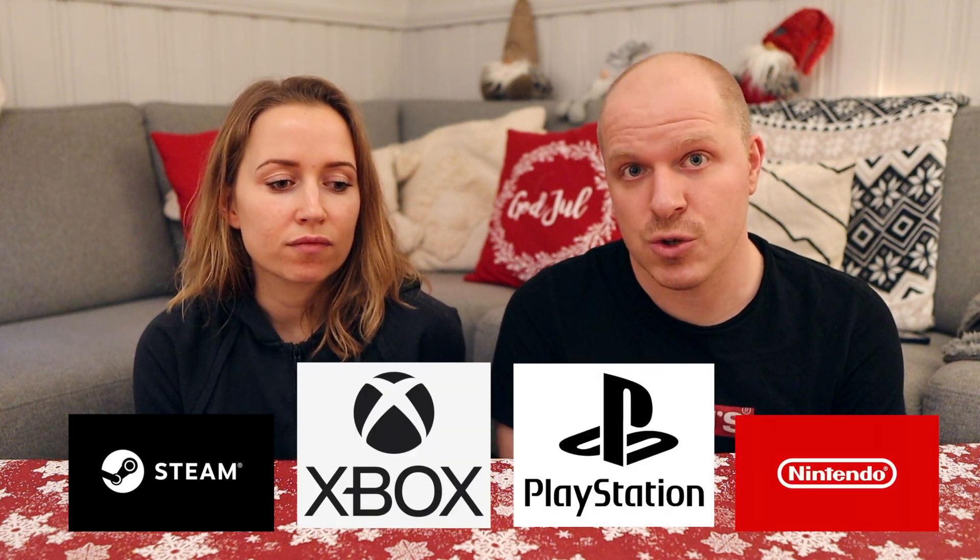This one is for most guys — video games. You're pretty safe buying a gift card for Steam, which is for PC, or for the Xbox, PlayStation, or Nintendo store. That's pretty much guaranteed success.